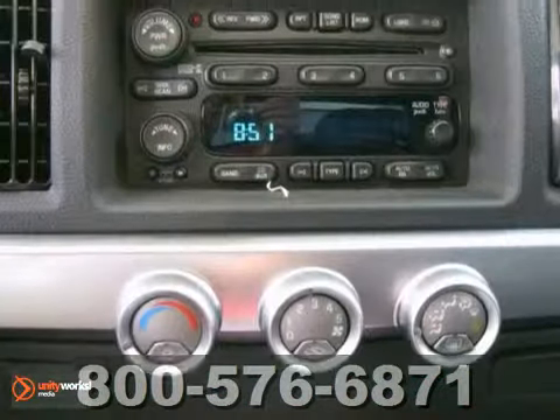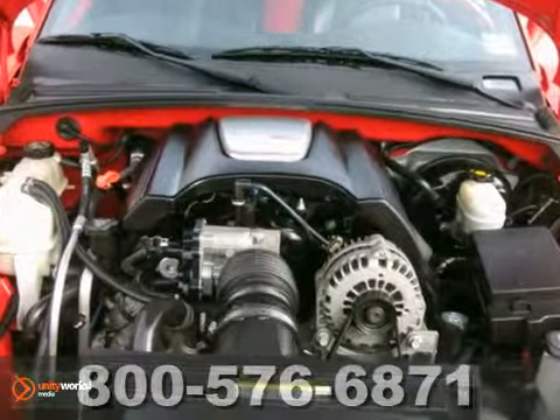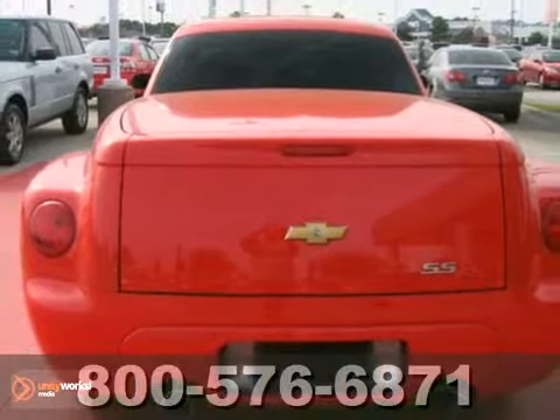If you're in the market for a nice Chevy SSR, then make sure you come in to see this one before you buy. Call us before you come so that you may test drive this beauty.